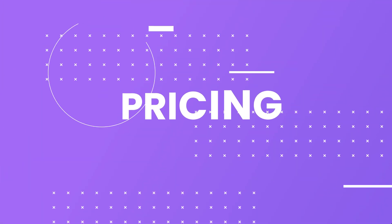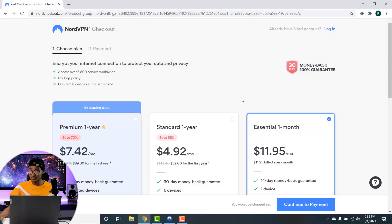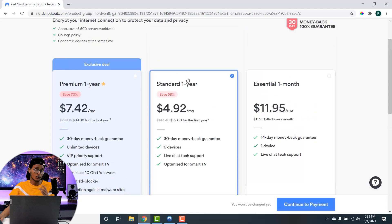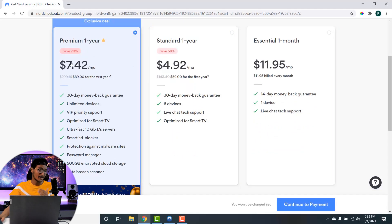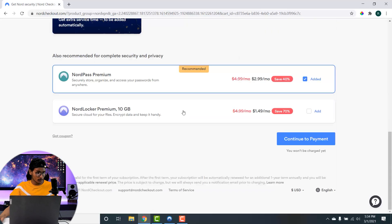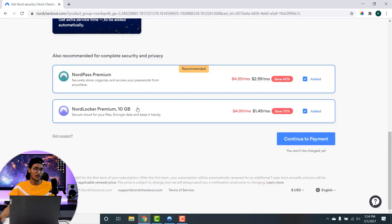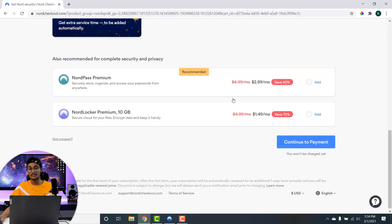When it comes to pricing, NordVPN currently has three subscription options: the first plan starts at $11.95 per month for one month; the second plan at $4.92 per month for 12 months; and another 12-month plan billed at $7.42 per month which includes premium features. You can also opt for a privacy beyond VPN package which includes NordPass Premium — a password manager — or NordLocker Premium with 10 GB of cloud storage.